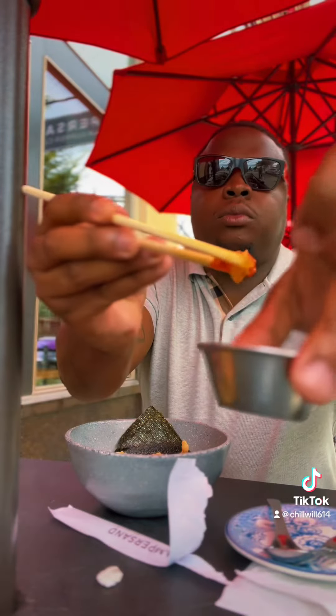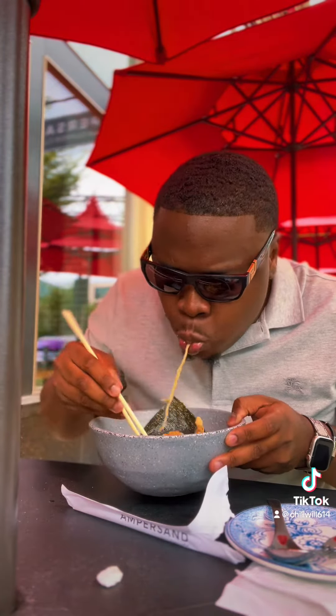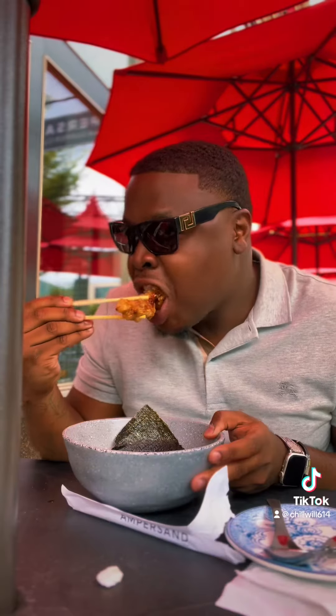A little broccoli hash. Be careful with that oil — I ain't going to tell you twice. Fire chicken, fire karaage chicken also.